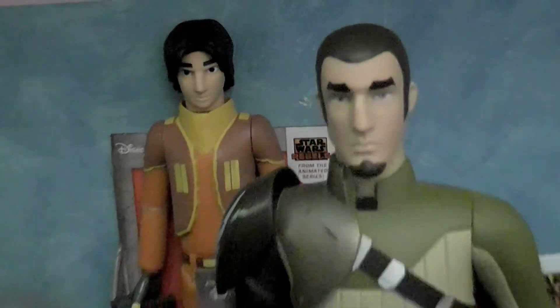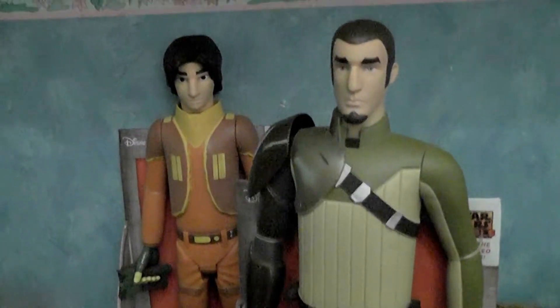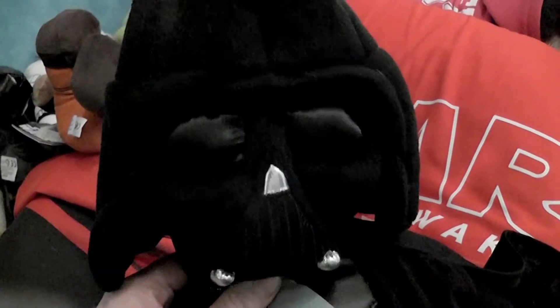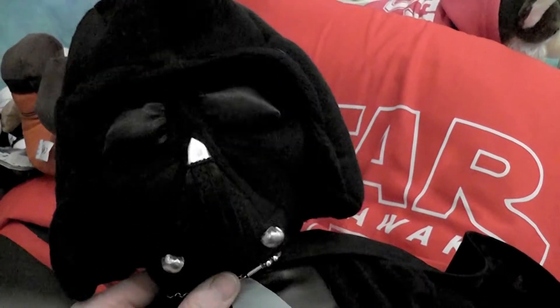I collect Kanan and Ezra figures as much as I can. They also had a whole bunch of plushies there, as well as a lot of helmets, voice-changing masks, school stuff, and a lot of vehicles that you can construct, or character play sets.